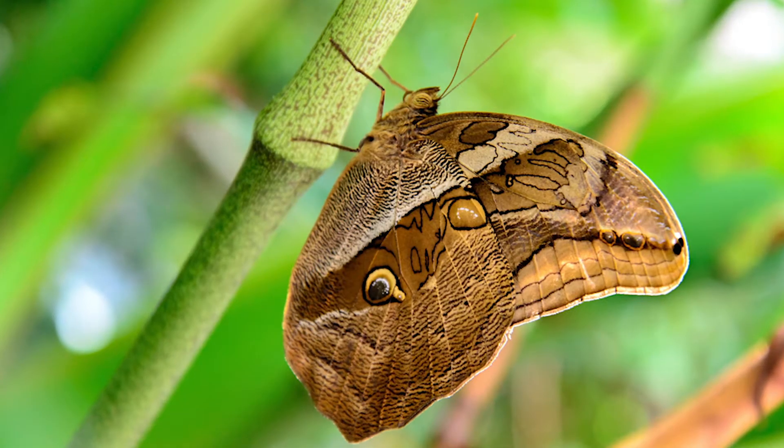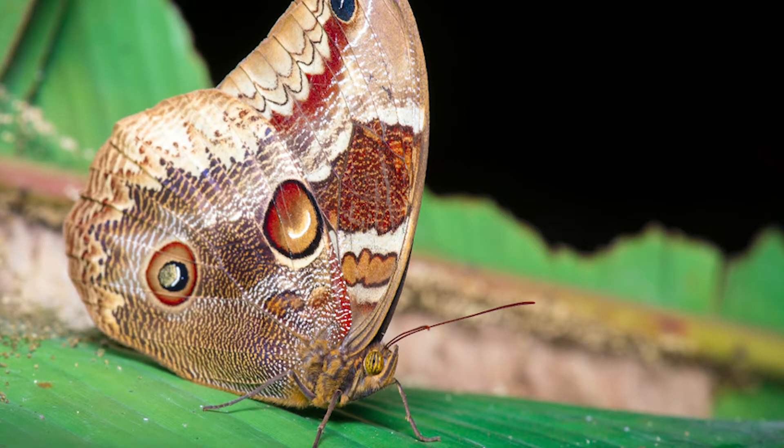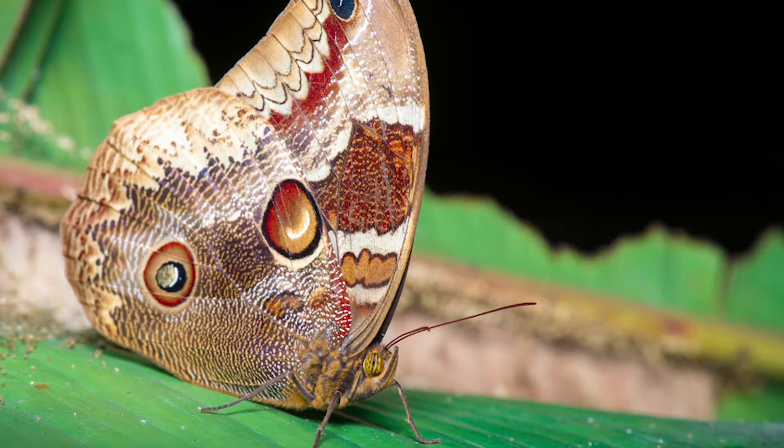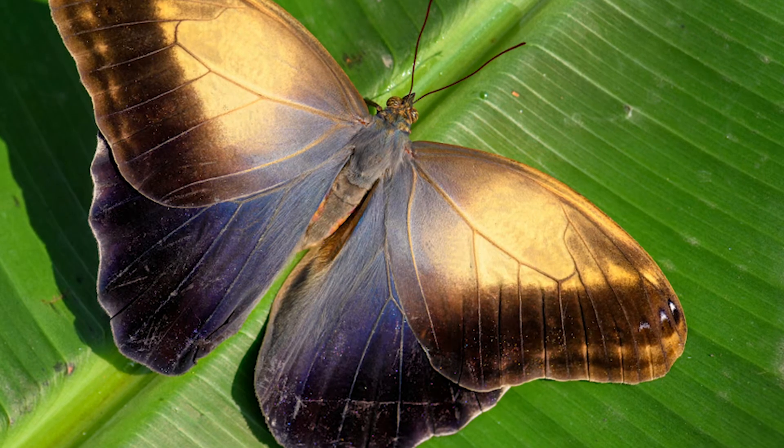Owl butterflies make up a group of about 20 different species. They're unusually large butterflies and the largest can be about 10 inches from wing tip to wing tip, which is about the size of a small plate or a meat cleaver.